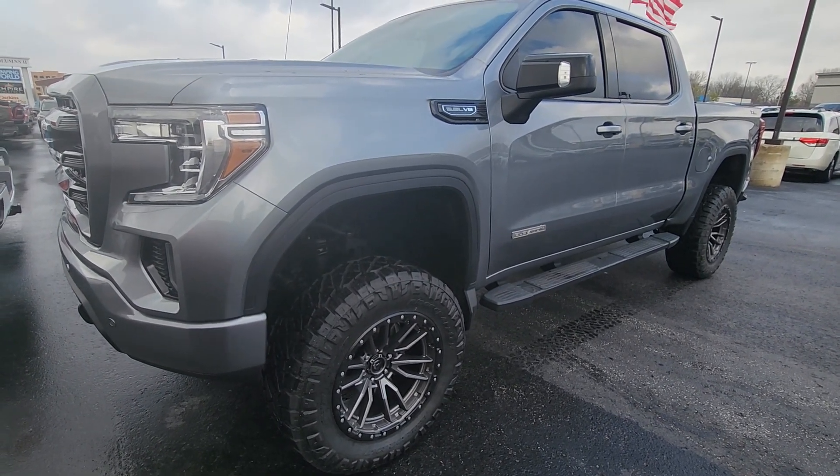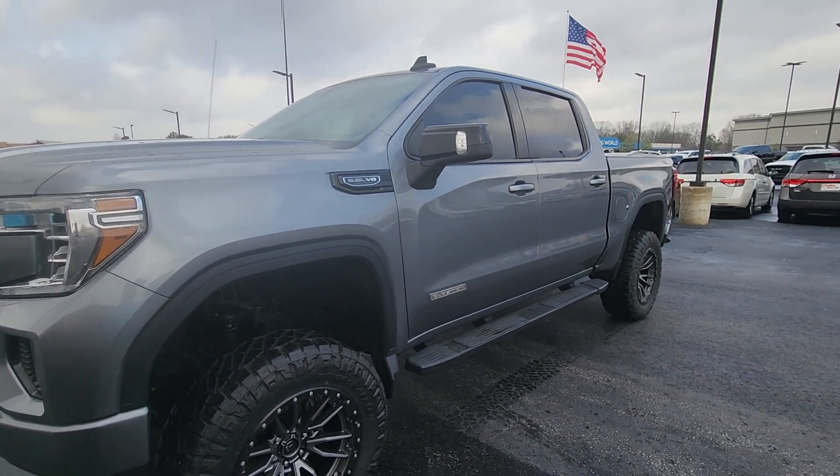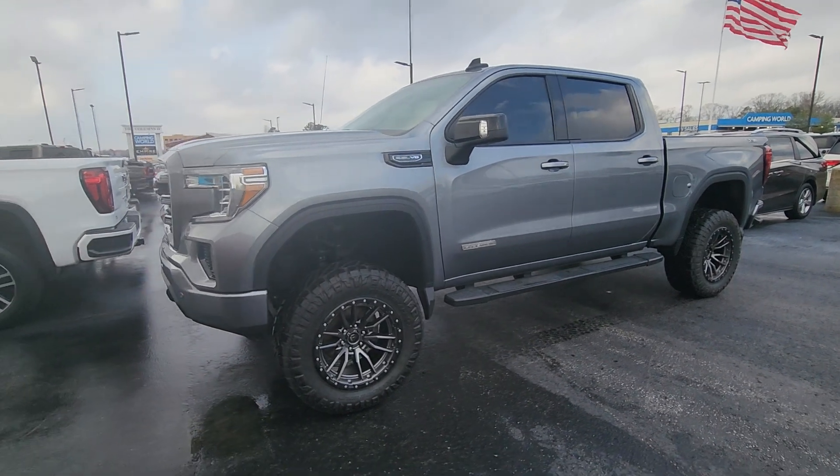Good morning, Leonard. Steven here, Perkins Butterplex, Jackson, Tennessee. Checking out this absolutely stunning Sierra elevation we lifted here. This truck is beautiful. It demands attention.